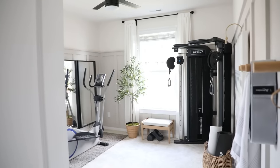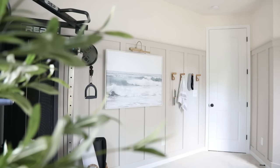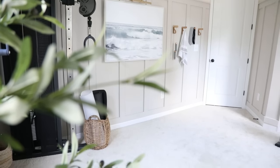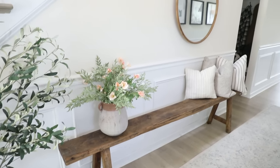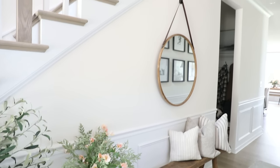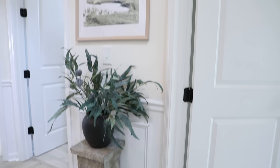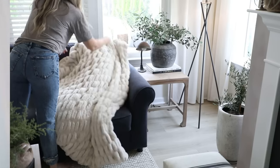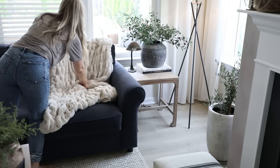My goal for our workout room was to make it really inviting and cozy, and I just feel like the wall moldings in here really made all the difference for setting that homey foundation that I wanted. Our entryway also came with wainscoting when we moved in, and I love this subtle added detail and dimension that it gives our entryway to make it feel really warm and welcoming when you walk in the door.